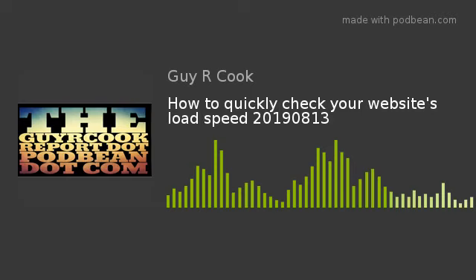Page load is a part of the way that Google ranks your pages, so it's the real deal. If you go to the link in the show notes at guycookreport.podbean.com, there's a link there for the Google PageSpeed Insights tool.